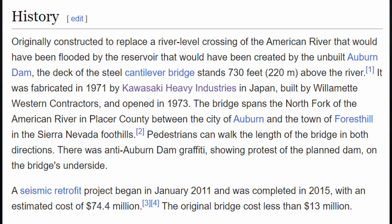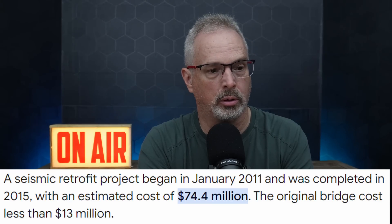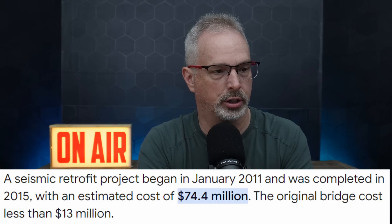I previously had done research indicating that T1 steel was made by U.S. Steel, but the Wikipedia entry for this bridge said it was fabricated by Kawasaki Heavy Industries in Japan. The total length of the bridge is a little over 2,400 feet, with a longest span of 862 feet. Daily traffic volume is about 20,000 vehicles per day — not huge, but it's an important roadway. The State of California completed a seismic retrofit project initiated in January 2011, completed in 2015, costing nearly $75 million, while the original bridge construction cost was less than $13 million.